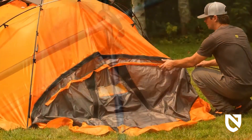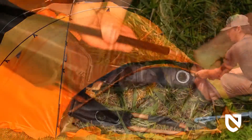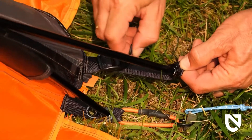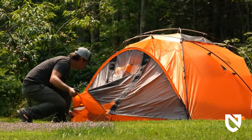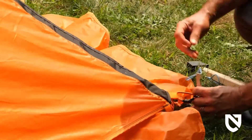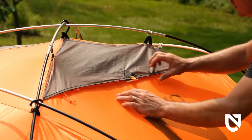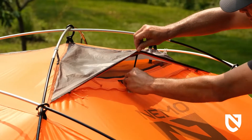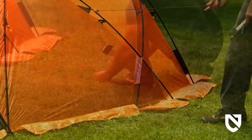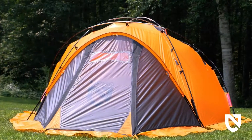Zip the vestibule to the tent if it's not already attached. Slide the pre-bent pole through the pole sleeve on the vestibule and insert locking pole tips into the grommets on each side. Pull firmly and stake all vestibule anchor points for a tight setup. Open strutted vents as needed for increased airflow and condensation prevention. Add guy lines for increased strength and stability as needed, since a properly tensioned tent ensures maximum water shedding and wind resistance.